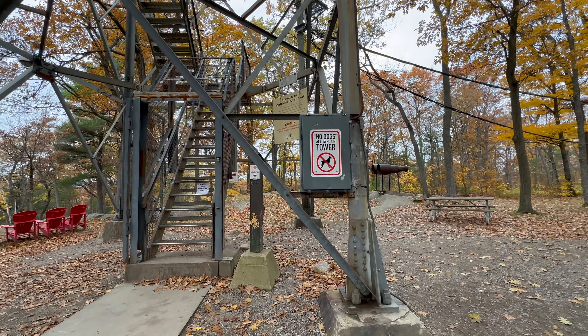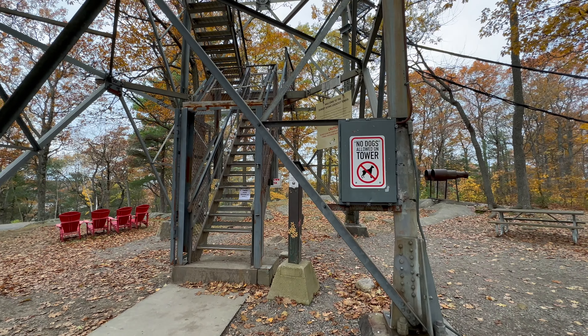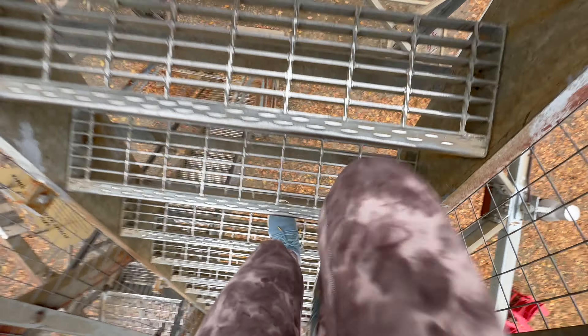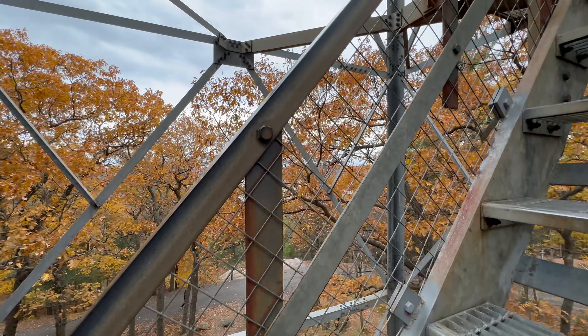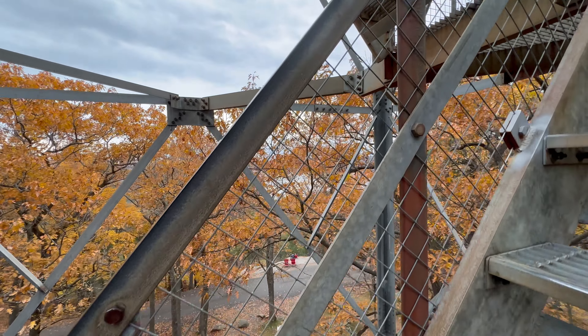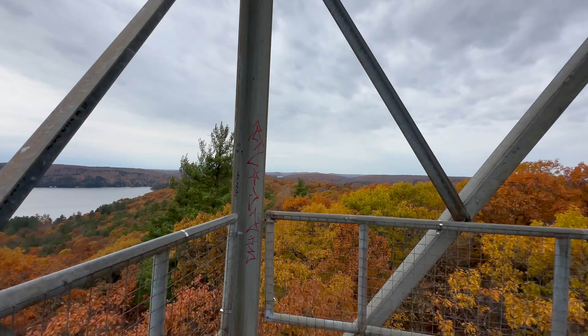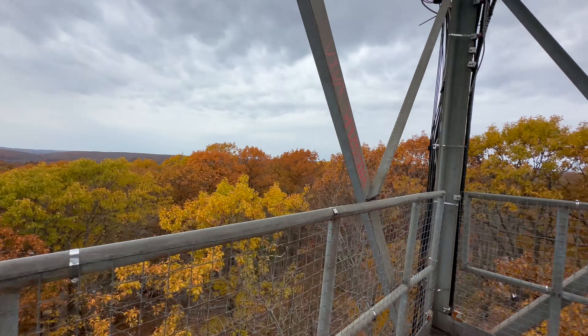Dogs are not allowed on the tower, so I left Cooper in the car momentarily. Since I did the CN Tower Climb recently, this climb felt really short and easy, but it was definitely scarier with the open metal stairs. It only takes about five minutes to the top, and along the way there are a couple of viewing platforms.